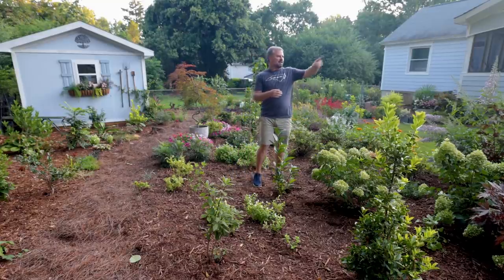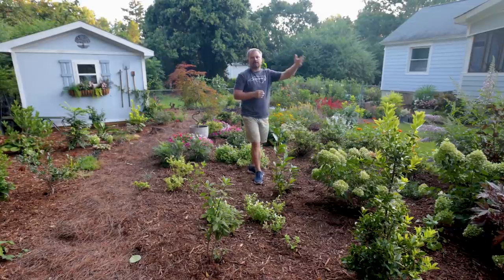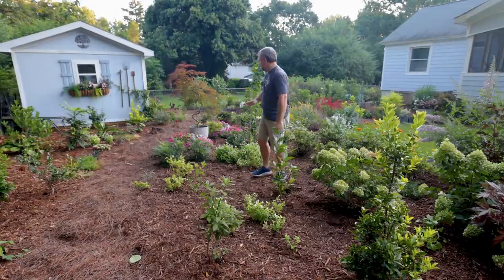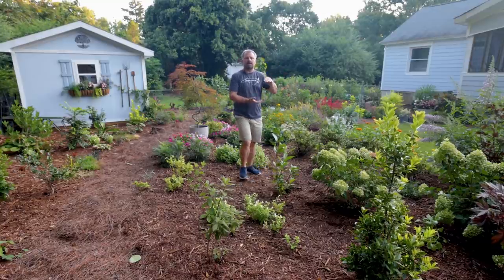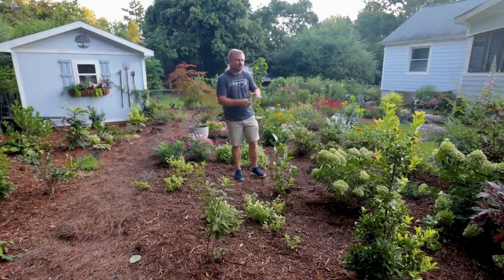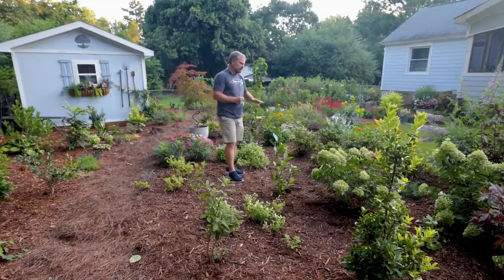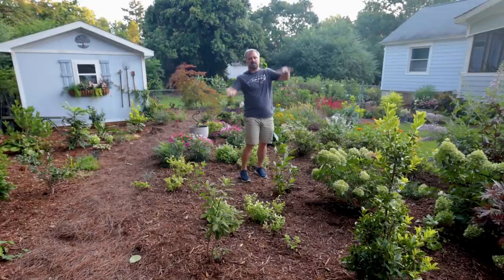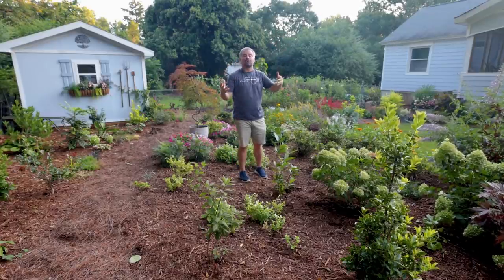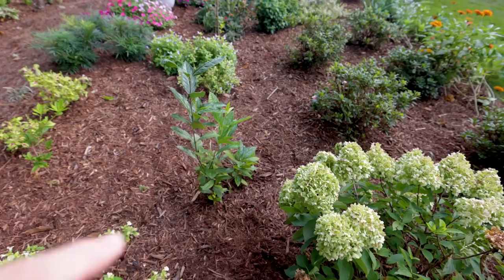One thing about this side over here — I had put in some things that were already tall in the container when they went in. Everything over here, for whatever reason, I ended up buying in smaller containers. So there's not as much height differentiation through here, but there will be. A lot of this stuff will do quite a bit of growing over the next couple of years and create some differences in height.